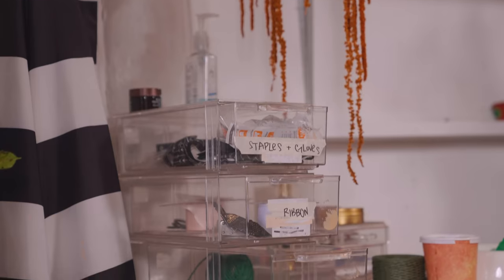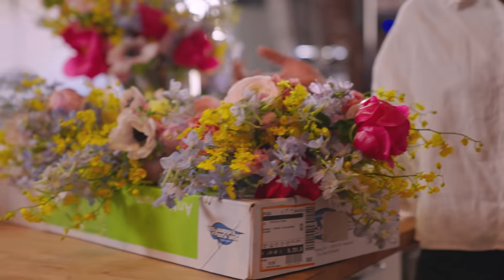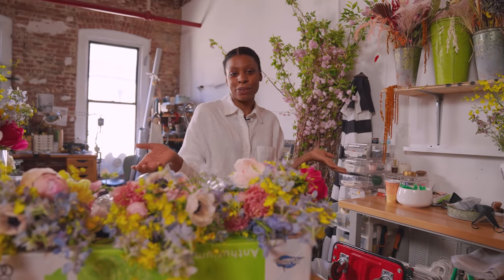My studio is good, but I want my studio to be great. My flowers are beautiful, and I want the space to reflect the work that I do.